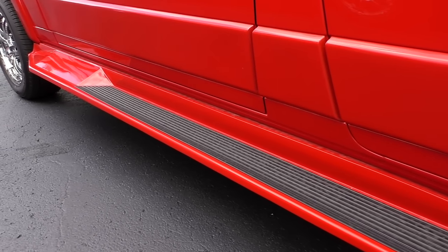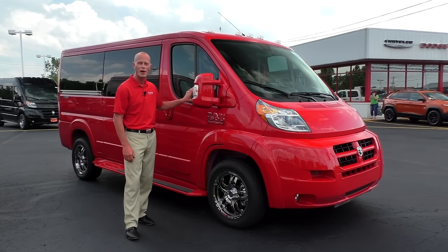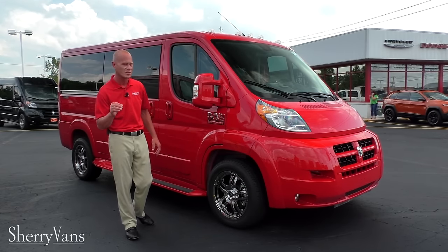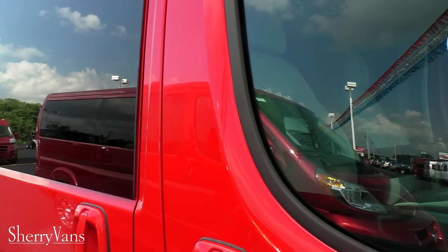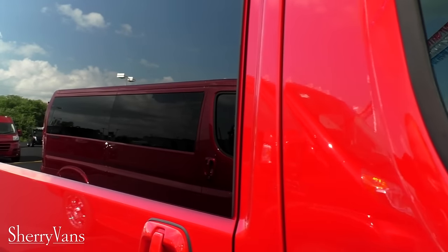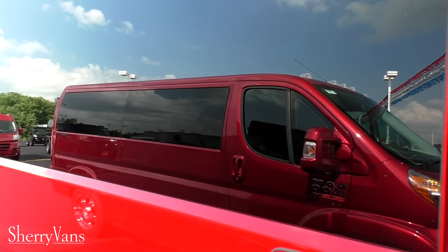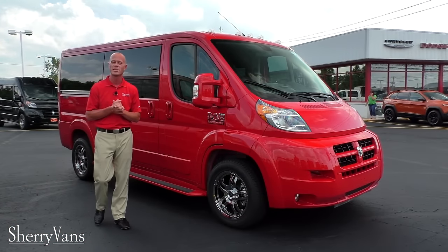All of our ProMaster conversion vans do have front window tint. We chose a 35% window tint to stay compliant with all 50 states, so no matter where you live, you're not going to have any problems with this window tint. Moving along down the back of the van, all of our vans do have a 5% factory glass, which is a limo tint, so it's going to ensure the best privacy and also give you the best sun protection available.